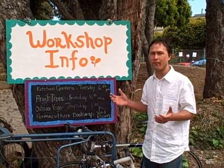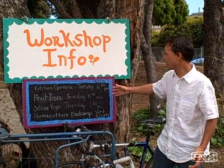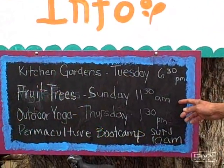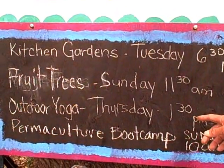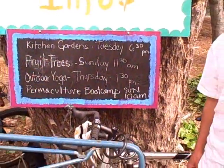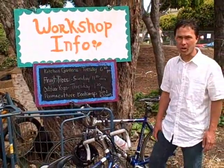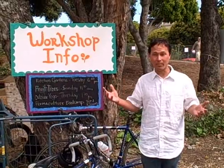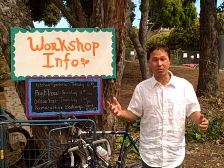One of the reasons for Hayes Valley Farm is education. They have workshops including Kitchen Gardens on Tuesdays at 6:30 p.m., Fruit Trees on Sundays at 11:30 a.m., Outdoor Yoga on Thursdays at 1:30 p.m., and Permaculture Boot Camp on Sundays at 10 a.m. If you're in San Francisco, get more information about the workshops. They also need volunteers — if you want to learn about farming, come here and volunteer to get hands-on experience. That's how you learn!